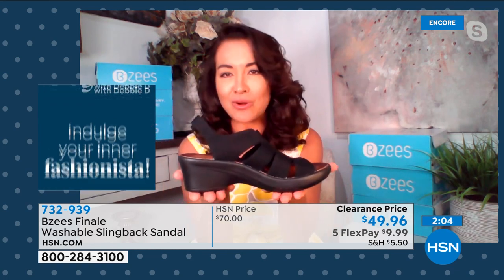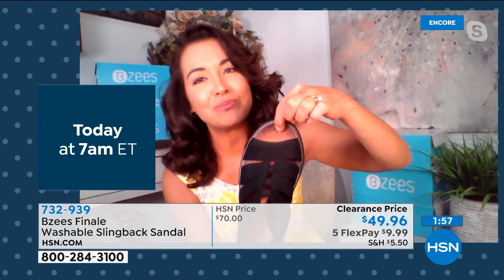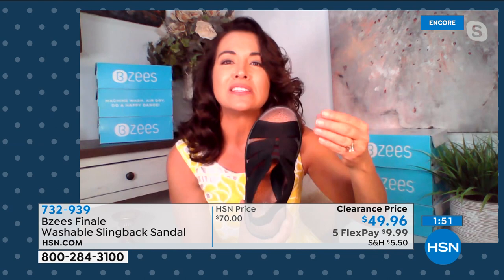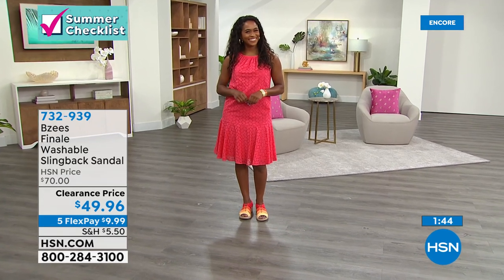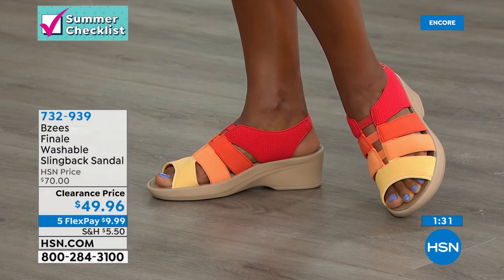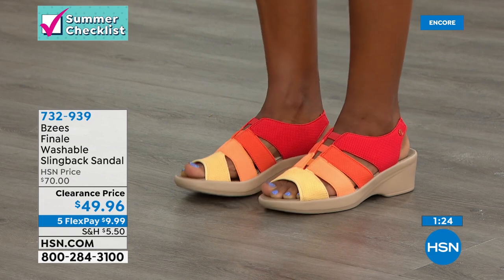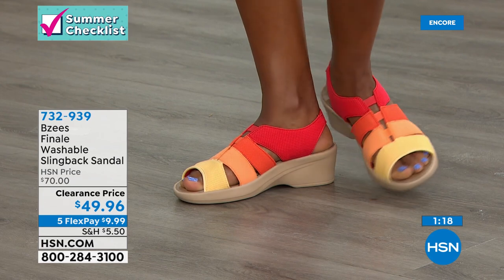The coverage on all the straps is another reason you feel so secure — stretchable but hugs your foot at the same time. Washable, just like all our BZ proprietary technology. All of our shoes are washable, and the technology stays incorporated. It's a beautiful strappy design. The black is going to elevate, but look how wonderful the orange and yellow are. I love color — when you throw color on, it really makes you happy. This is a really happy shoe with a happy design, called the Finale — brand new at a clearance price.